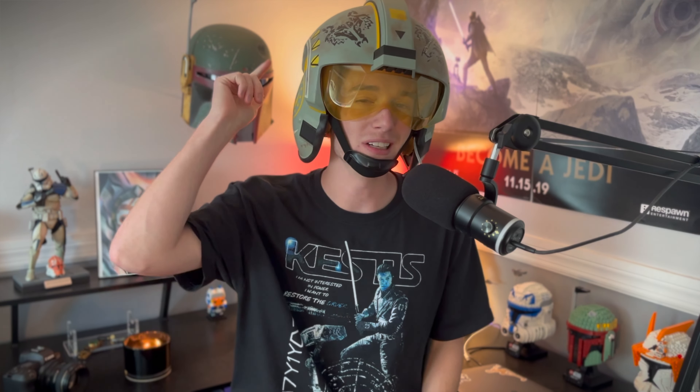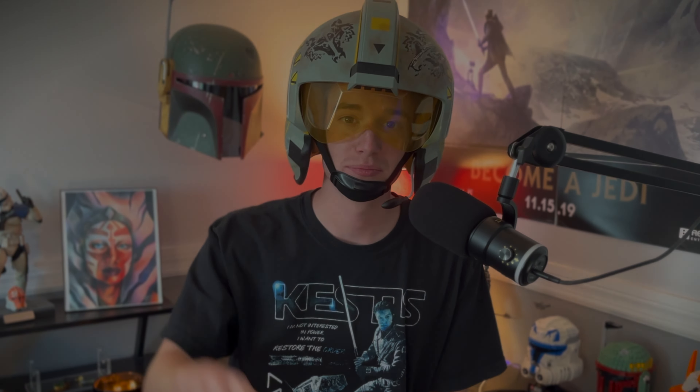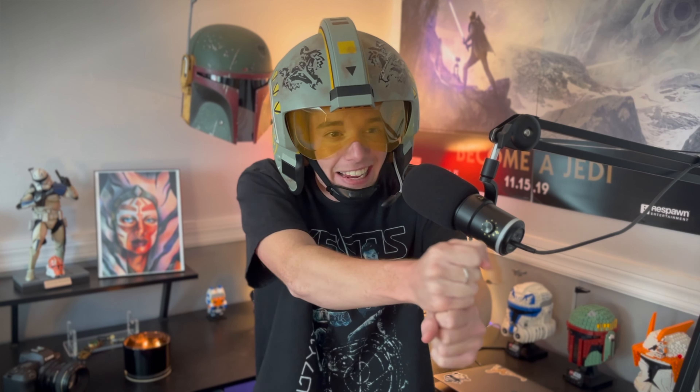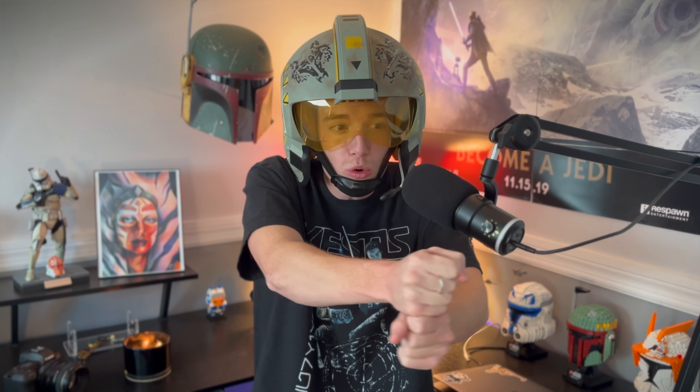My personal plans with this are going to be to customize it — I'm building my own X-Wing pilot cosplay, so it really doesn't matter. I'm just happy to have it. It's going to go on my wall up here next to Boba. That's going to do it for the X-Wing helmet review. I hope you all enjoyed this video. Thank you so much for watching, and as always, may the force be with you.